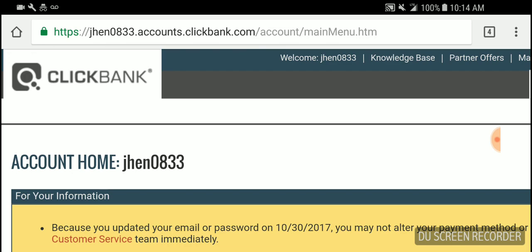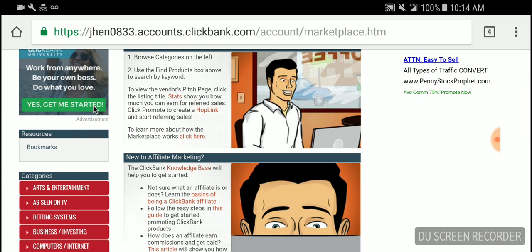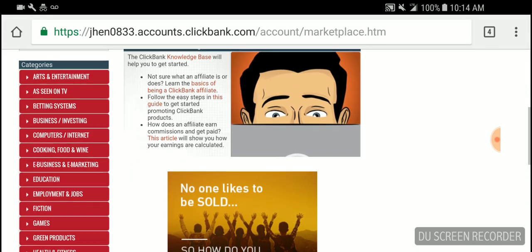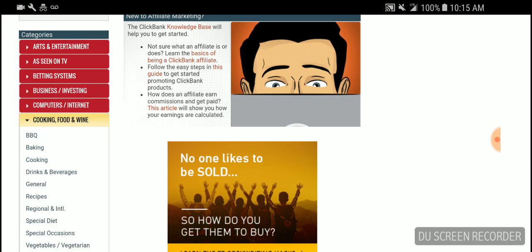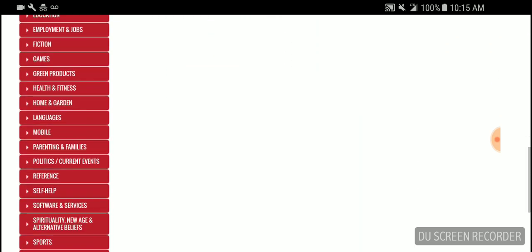The first thing you want to do when you get in here is go to Marketplace. Once you go to Marketplace, on your left-hand side you will see these red tabs — these are all the products and things that you can promote. With affiliate marketing, you're going to be getting paid off of driving traffic to someone else's business. You'll get paid once someone purchases someone else's product. So for example, I'll just click on food and wine, and you have all these different things that you can promote.